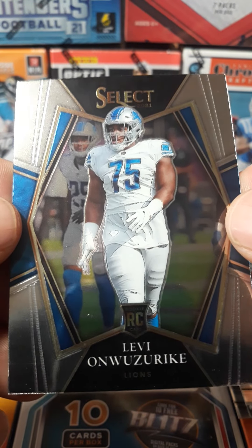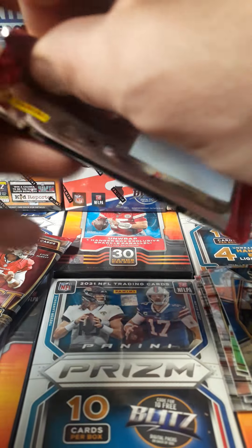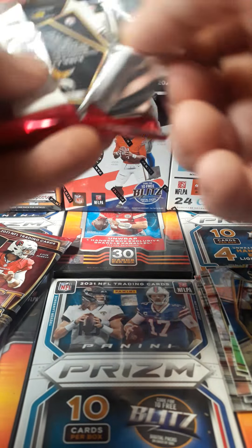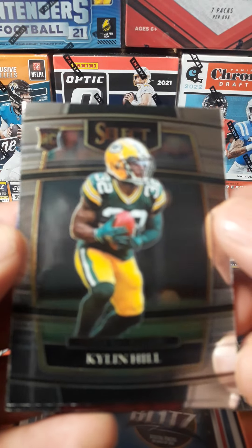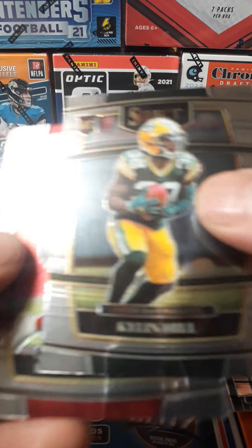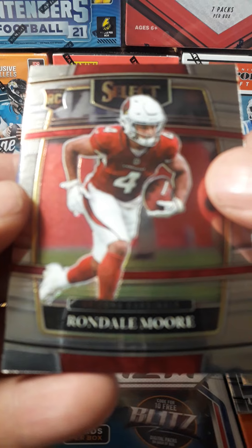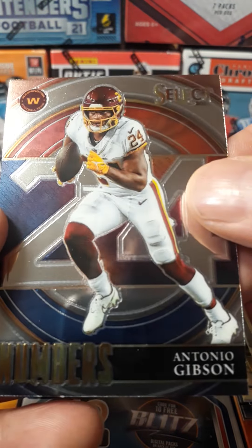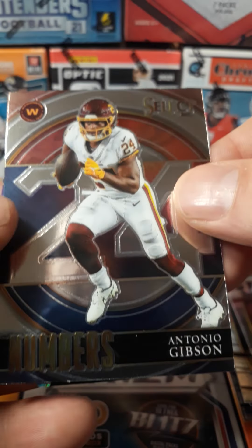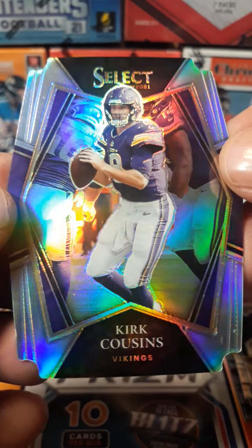Levi Onwazerski. Kyleen Hill, rookie. Wondell Moore, rookie. Anton Gibson. Let's get an insert. Kirk Cousins, die-cut.